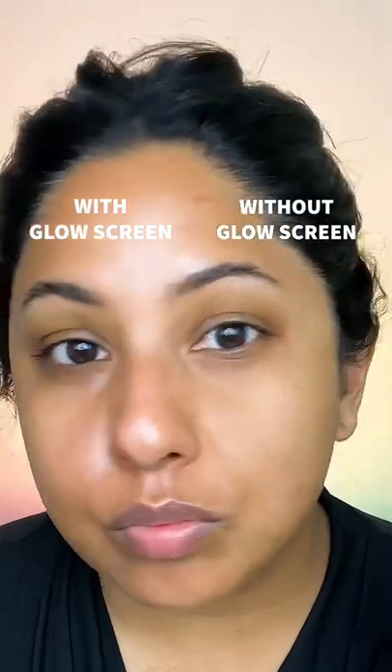It bounces off light and blurs the skin. Just look at the side with compared to the side without. I'm literally obsessed, and it performs beautifully under makeup as well.